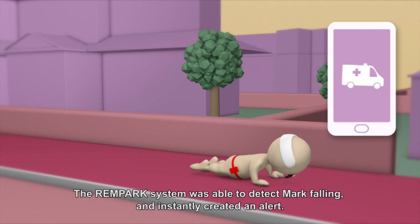As a result, Mark falls. The Rampark system was able to detect Mark falling and instantly created an alert.